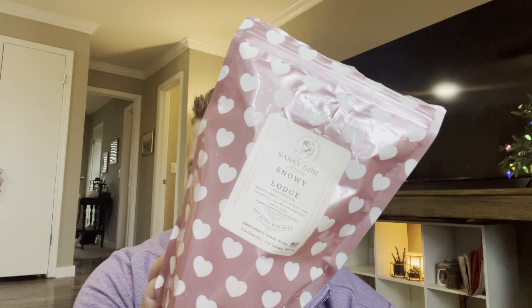I've got a couple in here from Sassy Girl Aroma. This is Snowy Lodge — Smoked Embers, Light Citrus Pine, Patchouli, Cedarwood Shavings, and White Musk. I'm almost 100% sure this is the dupe for the Snow Mountain Lodge candle from Bath and Body Works, which is one of my most favorite scents of all time. It is so good — very strong. I would like to finish that this month.